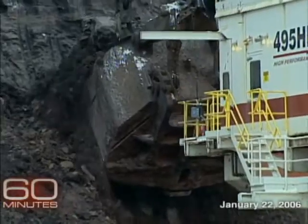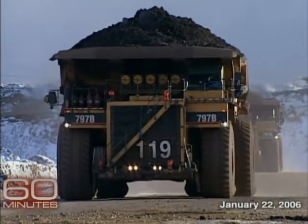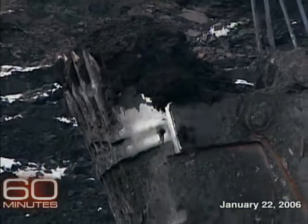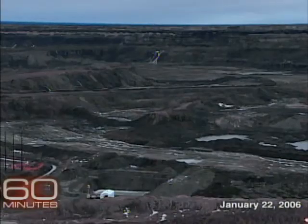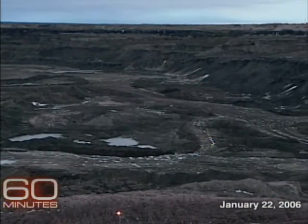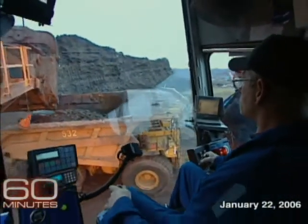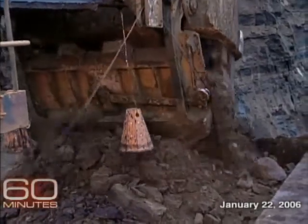24 hours a day, 365 days a year, vehicles which look like prehistoric beasts move across an arctic wasteland extracting the oil sands. There's so much to scoop, so much money to be made. There are 175 billion barrels of proven oil reserves here — second to Saudi Arabia's 260 billion — but it's only what companies can get with today's technology. The estimate of how many more barrels of oil are buried deeper underground is staggering.